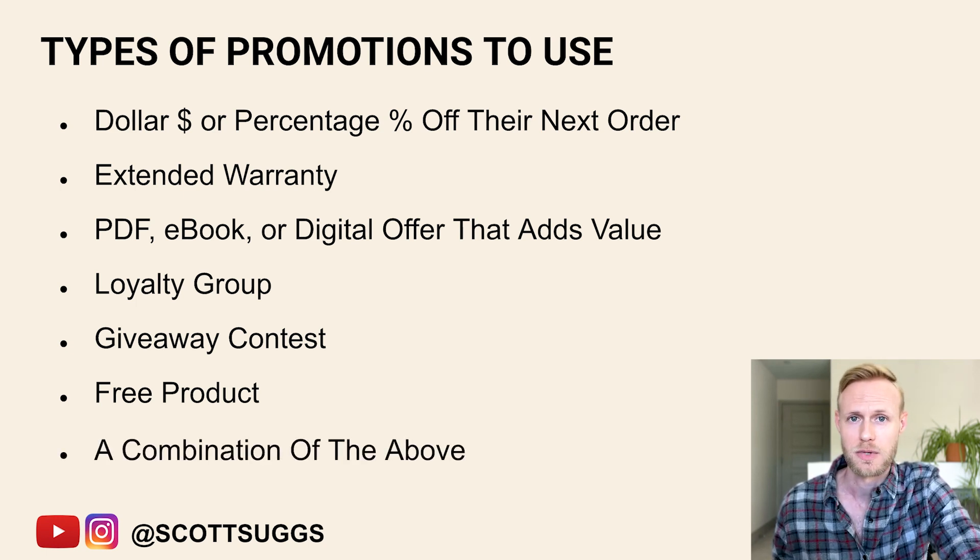Lastly, it could be some combination of the above — opt in to the extended warranty and get a percentage off your next order, or opt in to get an e-book and get a percentage off your next order. There's a lot of different ways you can go about this. You can always change your offer another time — if you put in inserts and don't like the offer, just put in a different insert the next time you order inventory.